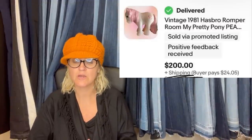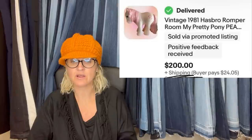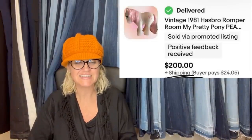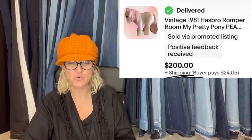This one comes from Mom Knows Treasures on YouTube. She paid $5.99 at a local thrift store and it sold pretty fast within a couple of weeks. These are big ponies, not little ones — they have a lever under their chin that makes them wink. Sold for $200. It is a vintage 1981 Hasbro Romper Room Pretty Pony. I have never heard of that — incredible.